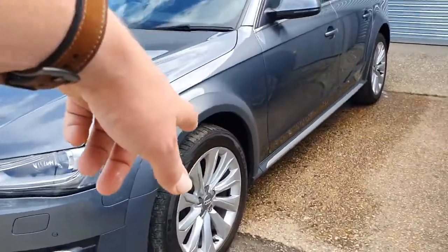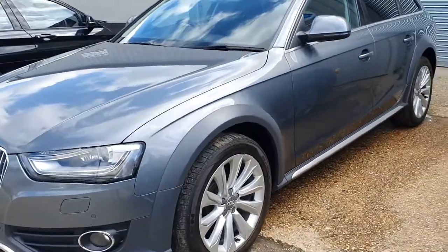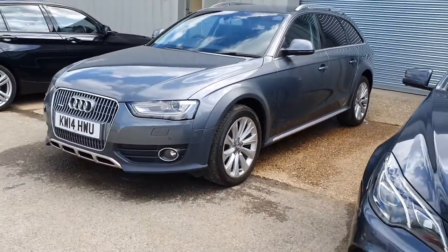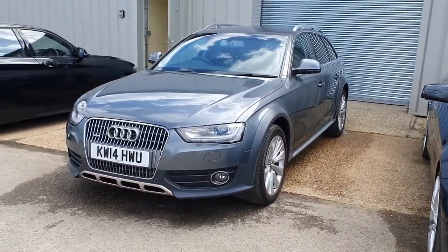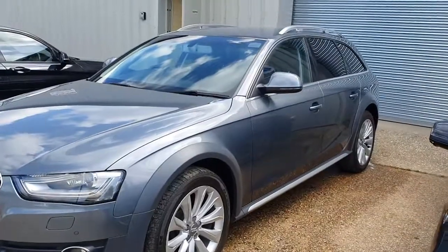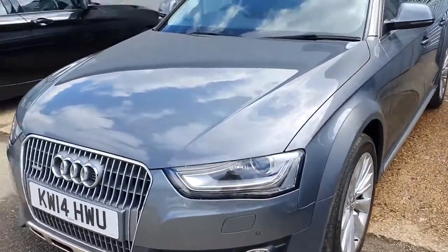You also have these unique wheels — these aren't available on the standard A4, they're Allroad-specific — and then you have all-season tyres all the way around, which helps with traction. There are no major off-road buttons or modes, and no adjustable suspension like the original Allroads had. It just rides slightly higher and has a bit more body protection, but these are apparently extremely capable off-road, with Quattro all-wheel drive as standard across the range.